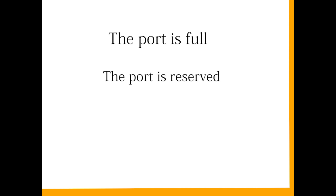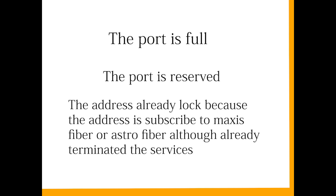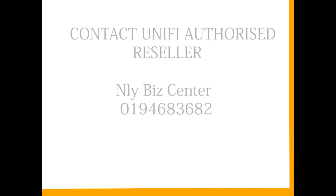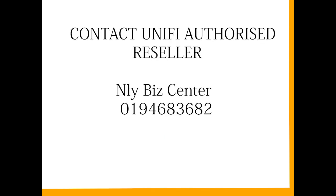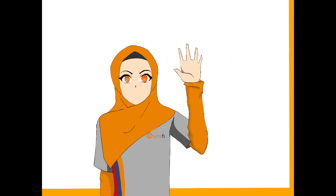Number one, the port is full. Number two, the port is reserved for streaming active or current users only. Number three, the address is already locked because it was subscribed to Maxis Fiber or Astro Fiber, even if the service was already terminated. How to resolve this matter? Watch and learn in the next episode.